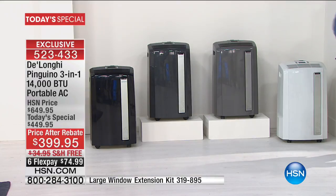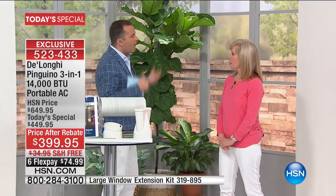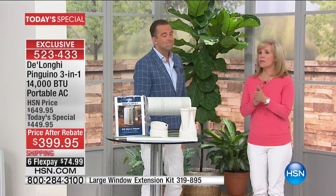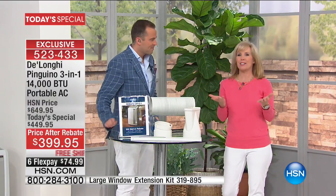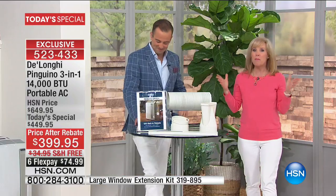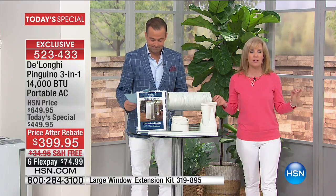Our job tonight is to wow you and make this decision easy. The price is second to none on the world's greatest air conditioning company. The 14,000 BTUs means it will cool a room up to 550 square feet — think the size of a two-and-a-half car garage. This is the most powerful portable unit you can get; they don't make one more powerful that plugs into a standard outlet.